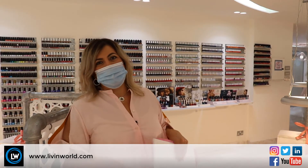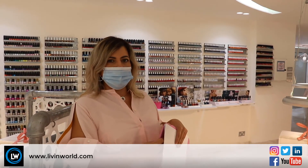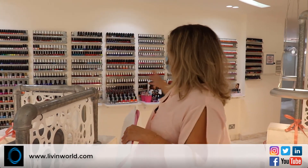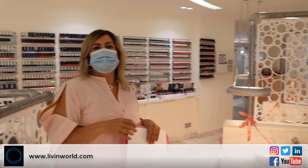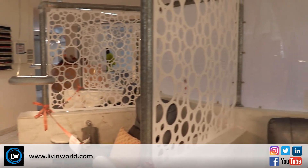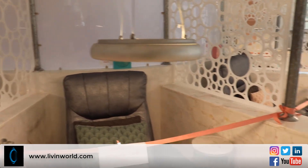As I was saying earlier, we encourage clients to head straight to their station after washing their hands or sanitizing. To choose nail polishes, we usually have customers come up to the nail polish rack, but for now, to avoid contamination, your nail tech will bring your nail polish choices to you at your seat.